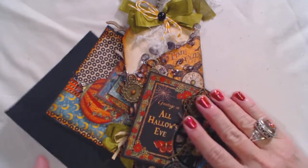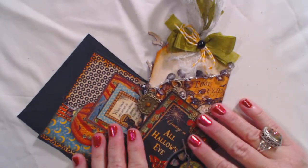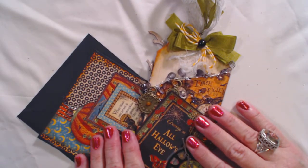Hello everybody, this is Molly. I hope y'all are having a spooktacular fall so far, getting ready for Halloween and just enjoying the fall weather.